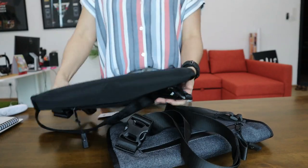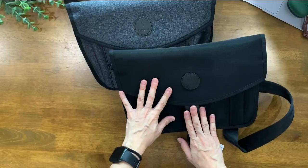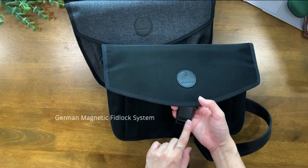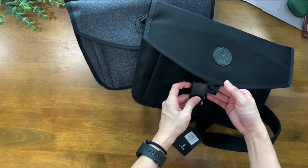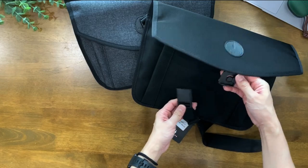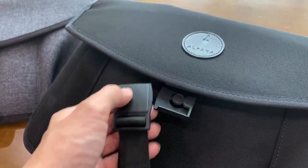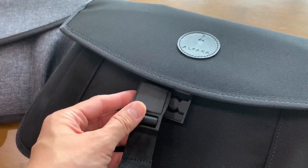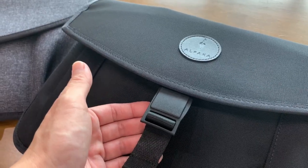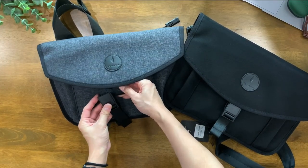Moving back to the front, let's take a look at the buckle. This is a German magnetic fit lock system — so yes, this is a magnetic buckle. As I've mentioned in recent videos, bag designs these days are all about the magnetic system, and it's just so cool. This fit lock system is available in both the Alpha Slings — they both have the same fit lock system buckle.